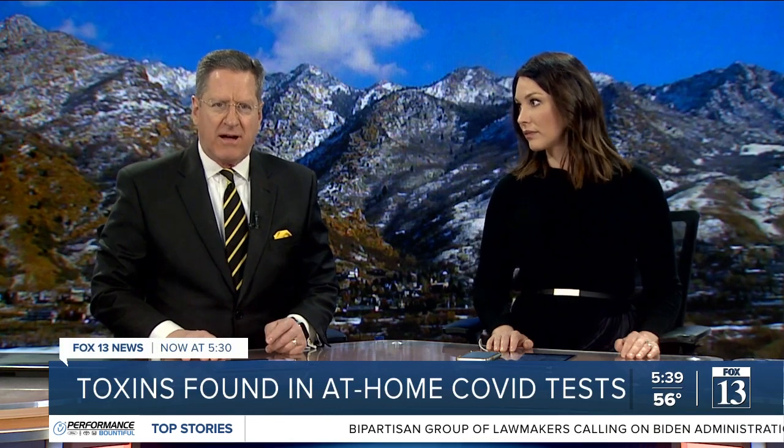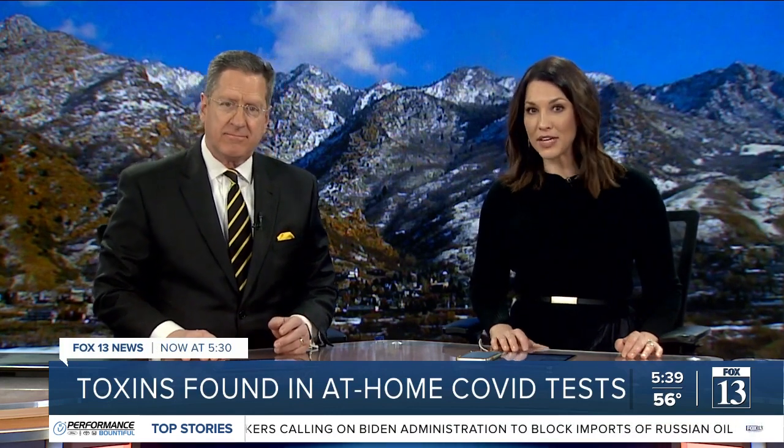Poison Control Centers are seeing an uptick in exposure calls from a possible toxic chemical found in at-home COVID tests, including right here in Utah. For us at the Utah Poison Control Center, we have seen more than a 150% increase in the exposures to these test kits.